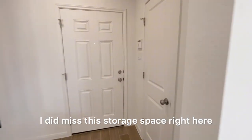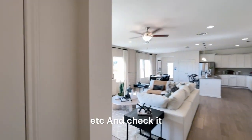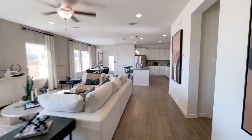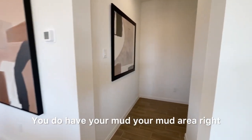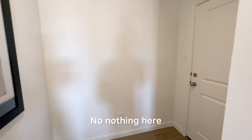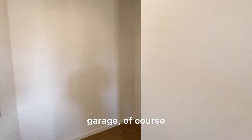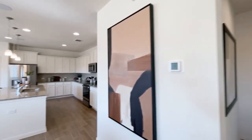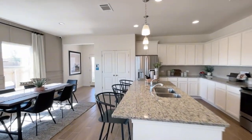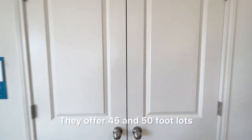Right as you enter, there's a storage space where you can hang your coat and put your boots. Entering from the garage, you have a mud area — no built-in cabinets, but something you can always add in the future. This leads to your two-car garage. They offer two different lot sizes here — 45-foot and 50-foot lots.